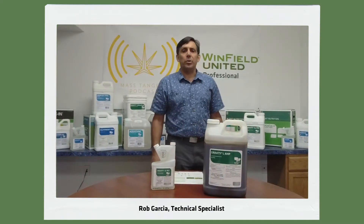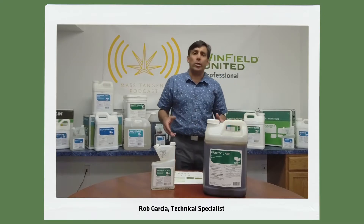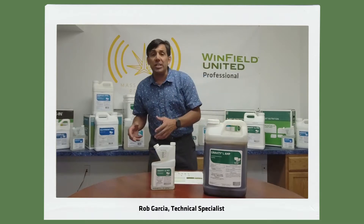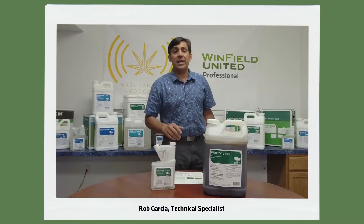Hello everyone, Rob Garcia with Winfield United here again today to go over a couple of the products in our portfolio that can help with establishment of new plant materials, seedlings, grass seed germination, etc. So the first one we're going to talk about is Gravity PGS SL.